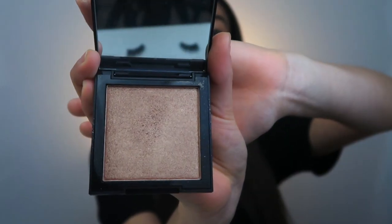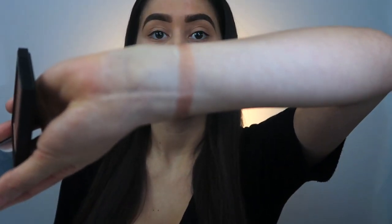I also picked up this Morphe highlighter — I got these products at Ulta. It is in the shade Merge and I've heard so many good things about it. Let me show you guys how it looks — do you see how beautiful it is? And here it is swatched — it's so pretty, so pigmented. If you want to see how I create a look with the James Charles palette and using the Morphe highlighter, keep on watching.